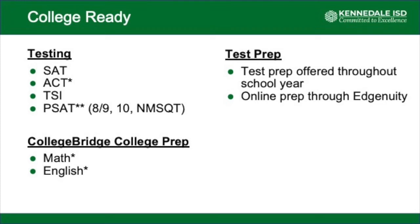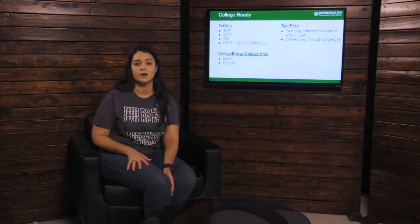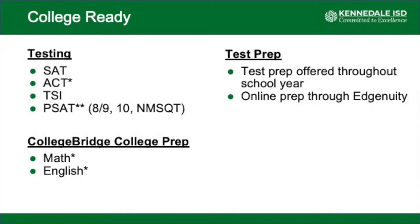Here at Kennedale, we offer a wide range of college ready testing. We offer the SAT on campus in the fall for seniors and in the spring for juniors, and we pay for one opportunity for students to test. We offer the ACT — this is the first year we're offering it, coming this spring. We offer the TSI test at no charge, with 11th and 12th graders able to take it. We also offer the PSAT 8/9, the PSAT 10, and the PSAT NMSQT for our 11th graders.